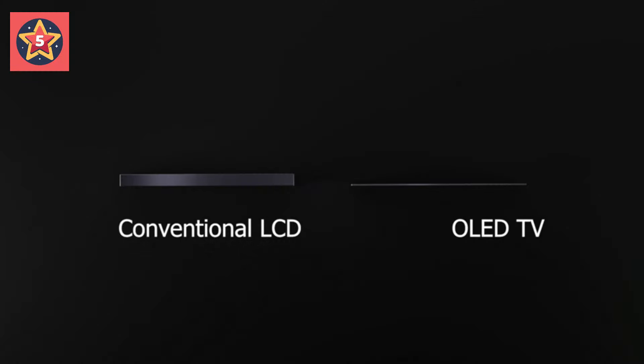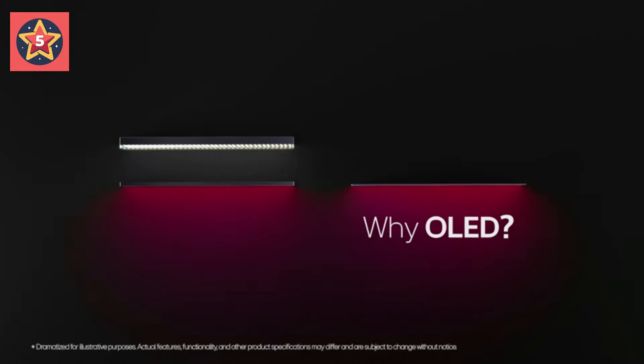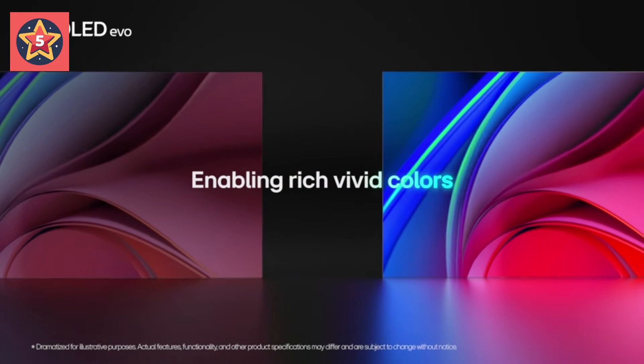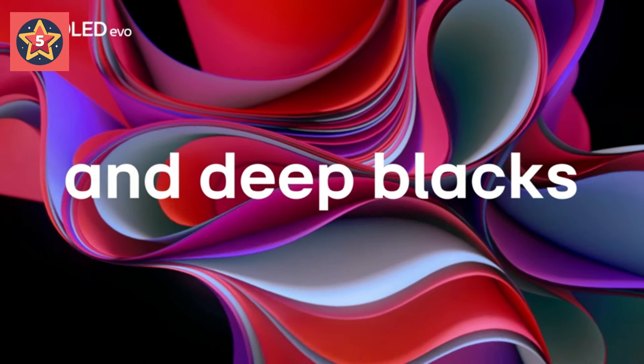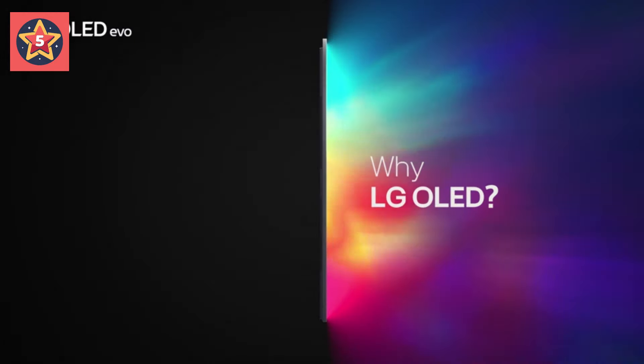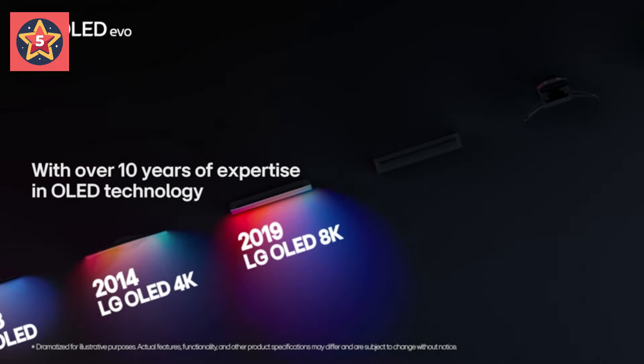Number 5: LG OLED EVO. Powered by the A9 AI Processor Gen 6, made exclusively for LG OLED, for beautiful pictures and performance. The Brightness Booster improves brightness so you get a luminous picture and high contrast, even in well-lit rooms.